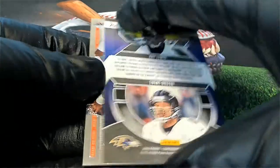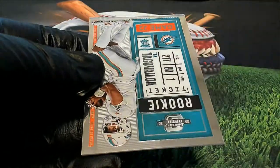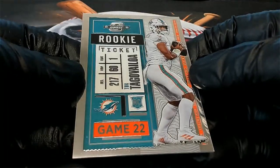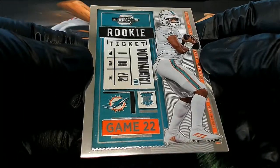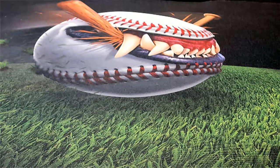Nice prism. Tua right there — rookie ticket chrome, very nice. There you go, Chris — outstanding Tua rookie ticket, very good. That is a Contenders Optic Football box for Chris B. Very nice, dude — he does have a meticulous auto, he really does.